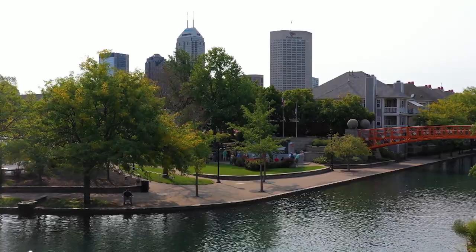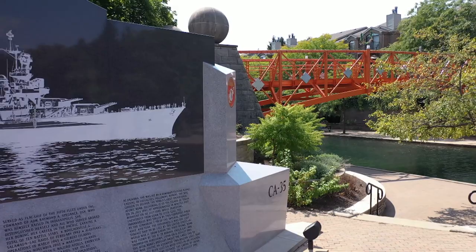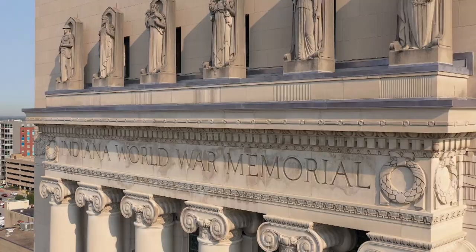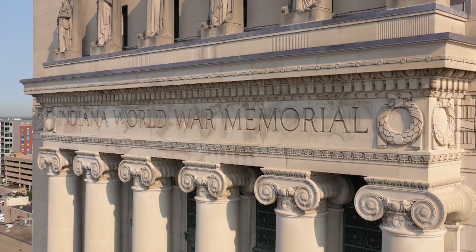On the north end of the canal walk sits the USS Indianapolis CA-35 Memorial. Created in the shape of the cruiser itself, this gray and black granite memorial features the story of the ship's sinking on one side and the names of those lost on the other.